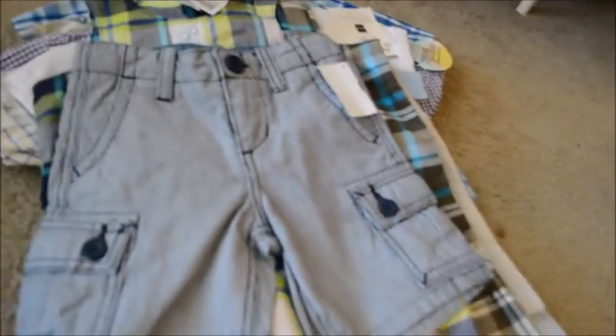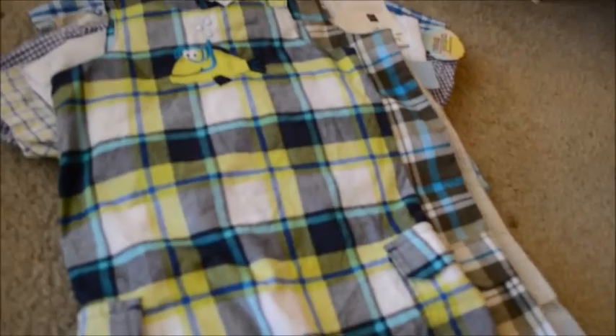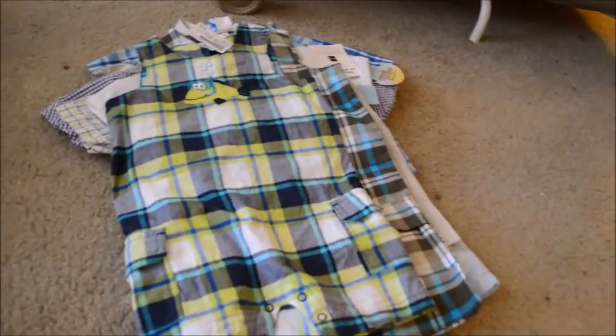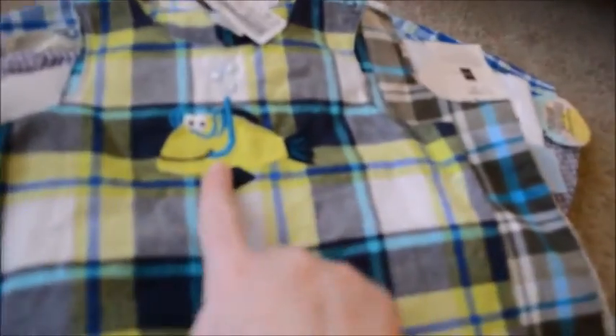These are Nautica brand and they feel brand new or hardly ever worn. This adorable romper — it's blue and lime green with a little snorkeling fish on it, and that was $4.50. It is Carter's brand.